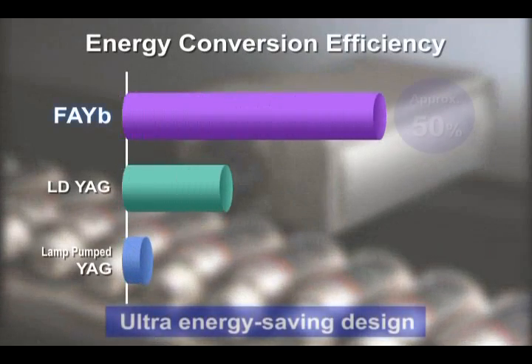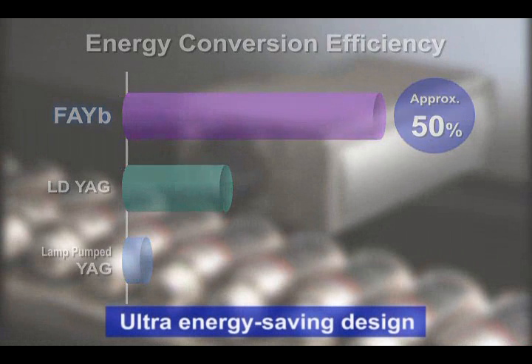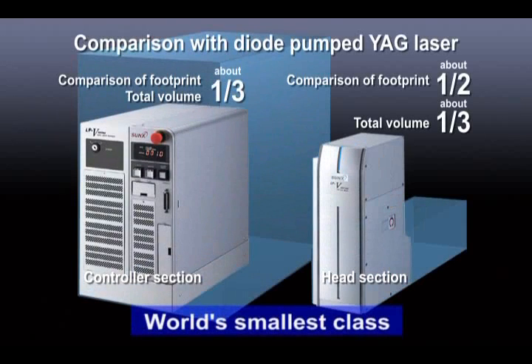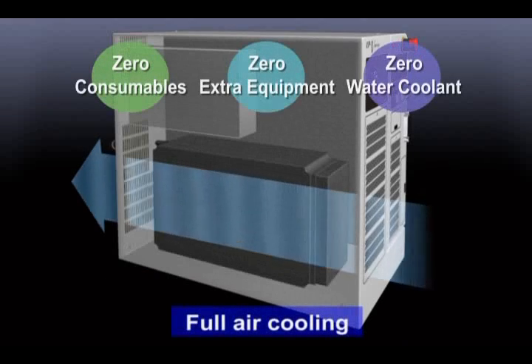What's more, FAYB lasers realize an energy-convergent efficiency of approximately 50%. Along with exponential gains in extending the laser diode's life cycle, power consumption is reduced to one-third that of typical YAG lasers. The marking head and controller design are among the world's most compact. With full air cooling, there's absolutely no need for water coolant, additional equipment, or consumable supplies, reducing overall cost of ownership.